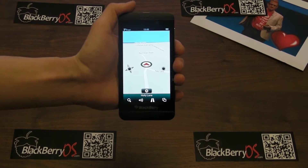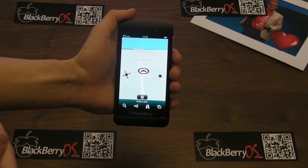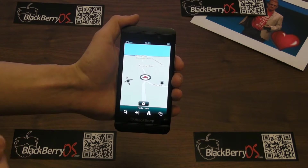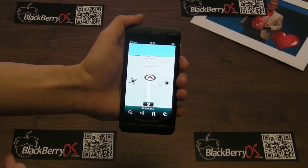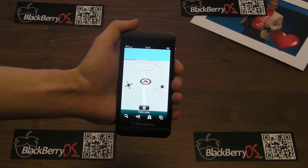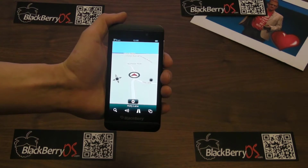The app itself is special because you can download the maps you need and then they will be available for your BlackBerry whenever you're out on the road, no matter what your signal is. It's been a while since we've had a full-on proper GPS app on BlackBerry, so it's very exciting to see this.